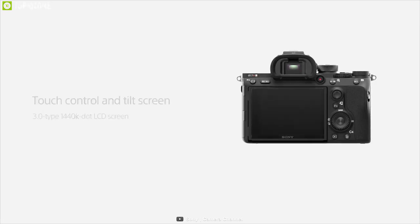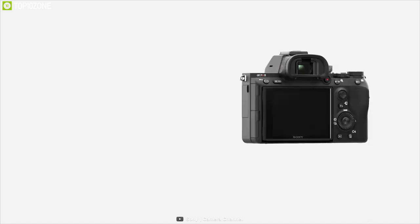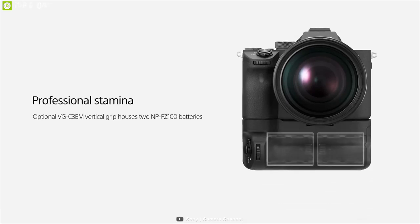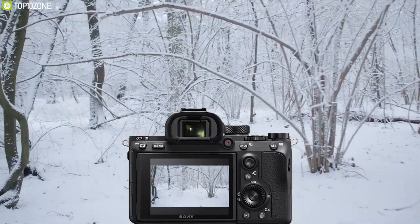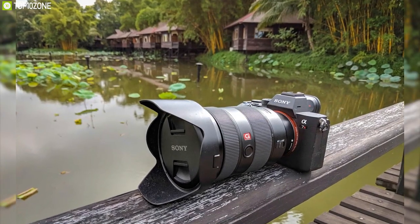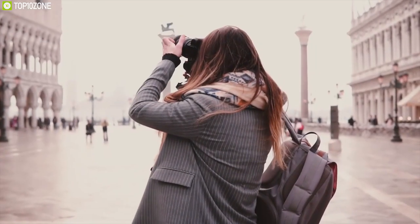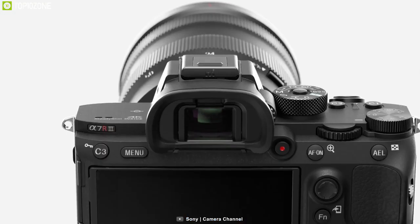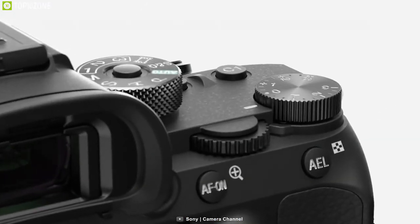A rear 3-inch 1.44-million-dot tilting touchscreen LCD supports intuitive settings control and working from high and low angles. A larger NP-FZ100 battery achieves approximately 530 shots per charge. The magnesium alloy chassis and extensive weather sealing also render the A7R III dust and moisture resistant. The A7R III is awesome for travel because it's small and packs a huge punch, delivering super crispy images and videos with insane battery life in a super portable body.